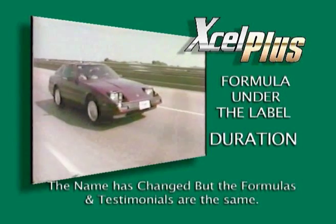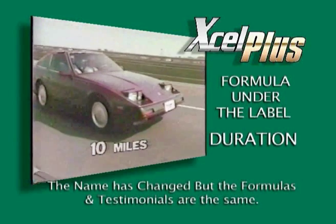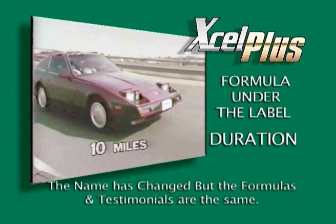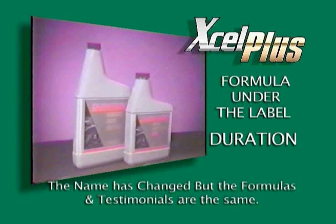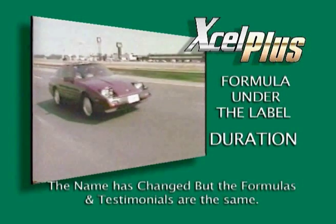How it works is a revolutionary new process called Metallurgical Polymeric Microfusion. Simply stated, Duration infuses a thin, permanent lubricant coating to the engine's moving parts. It cuts down on friction and keeps the engine running cooler.